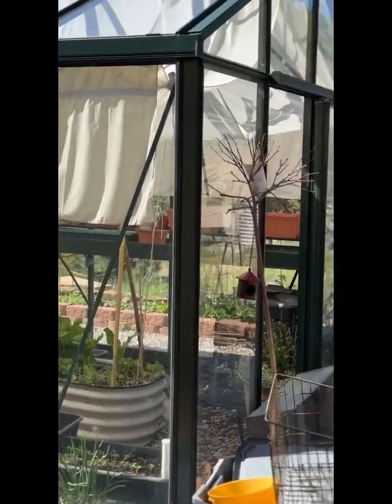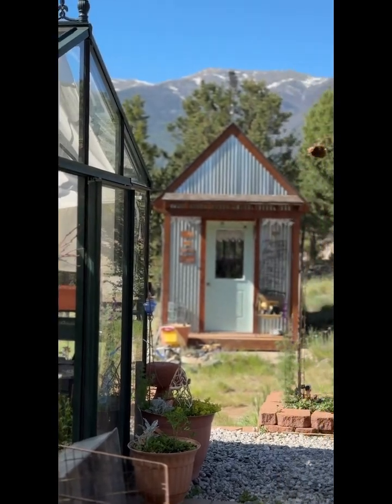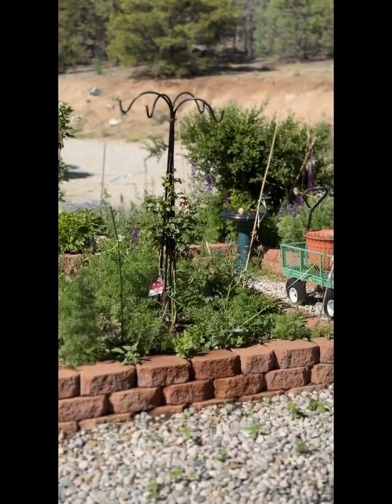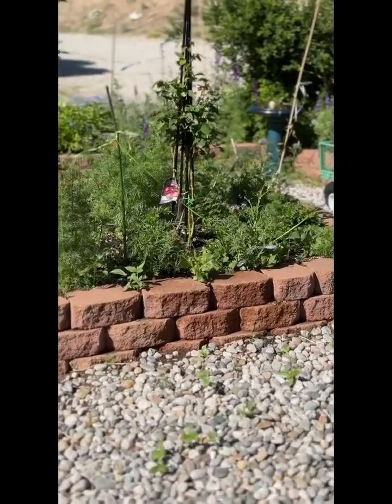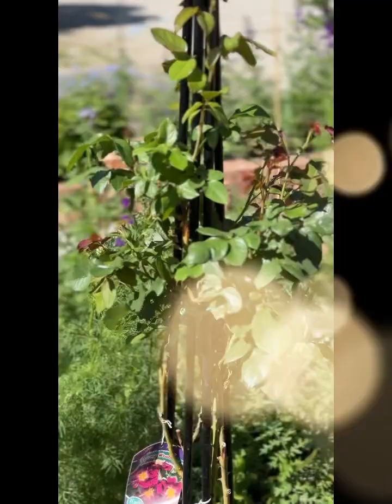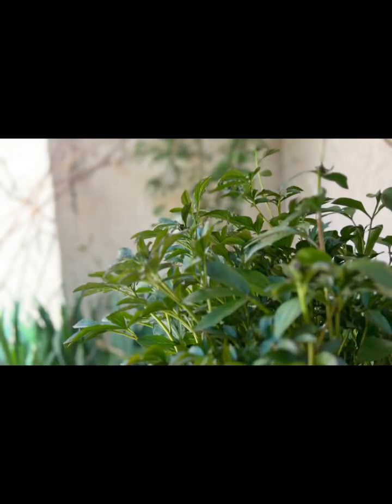The greenhouse is well on its way — I'm still working on it. This is two roses, both purple. One a friend gave us in memory of our son two years ago.